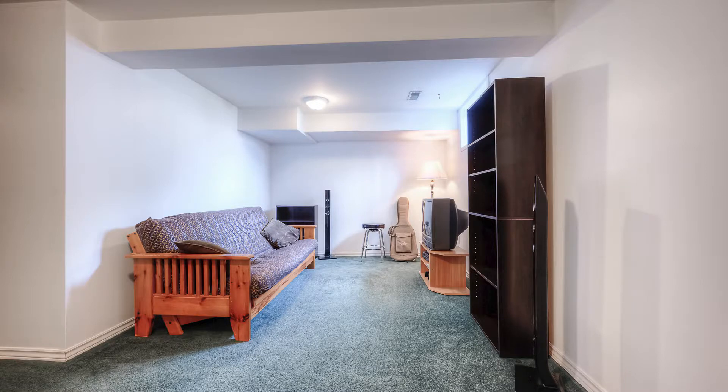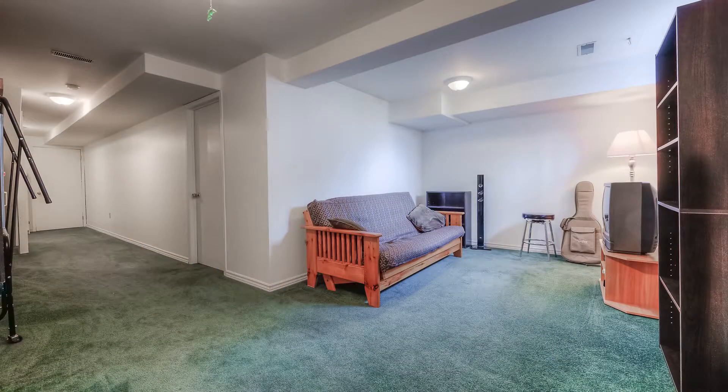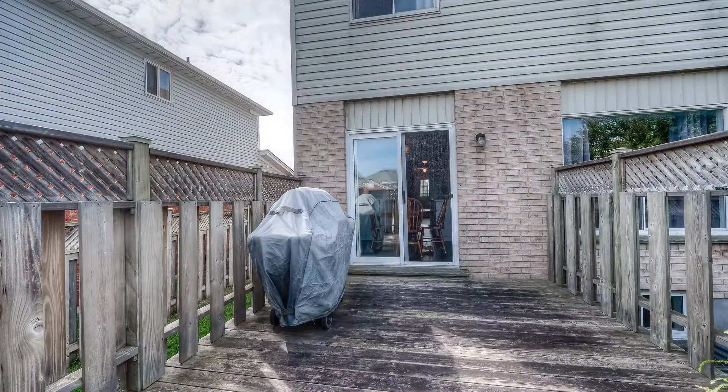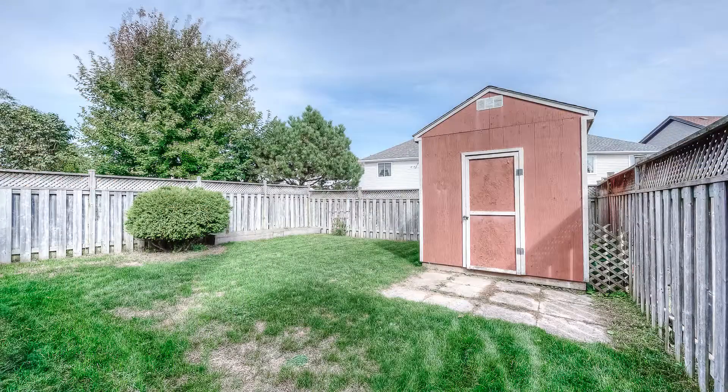There's even more finished space in the basement with a carpeted rec room. Outside, the fenced yard and deck are in place, along with a shed. Just move in.